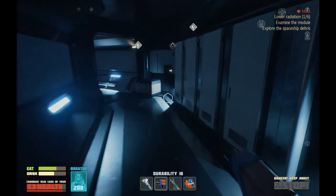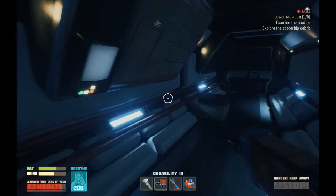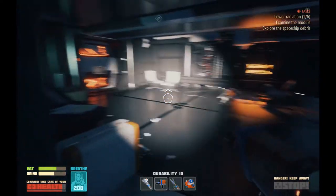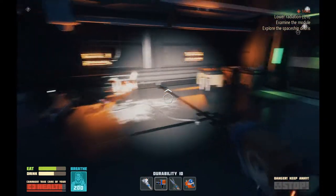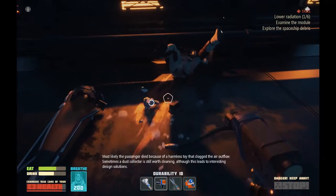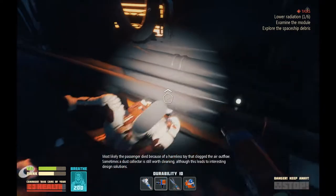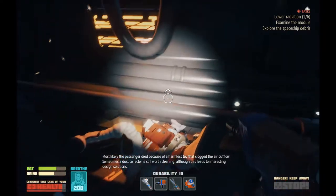Smoking. Obviously. Shouldn't that say no carrot? The sensors couldn't get everything. Well, I won't say no to more refined metal. Yeah, see these guys look more like they were killed by something. Most likely the passenger died because of a harmless toy that clogged the air outflow. Sometimes a dust collector is still worth cleaning, although this leads to interesting design solutions.